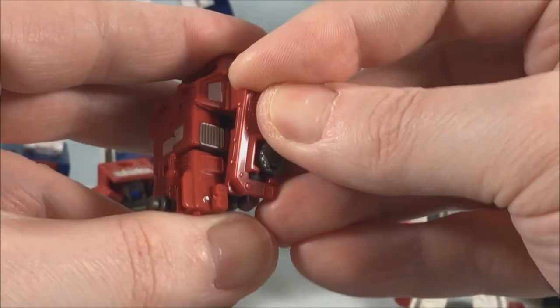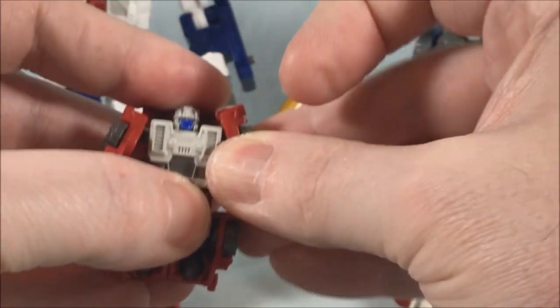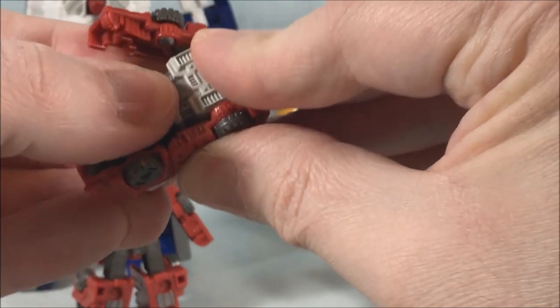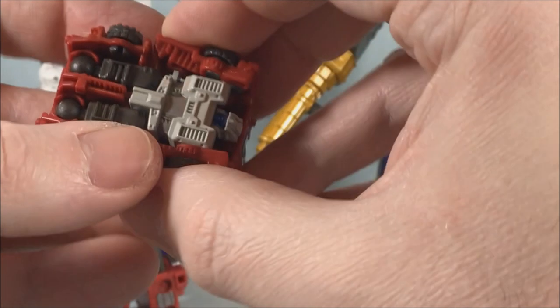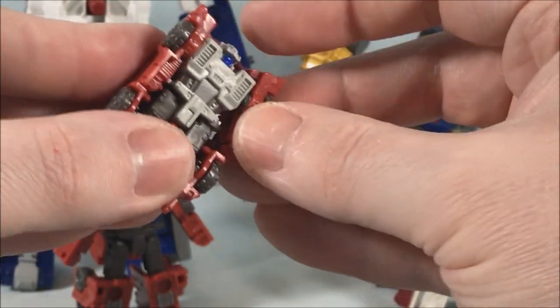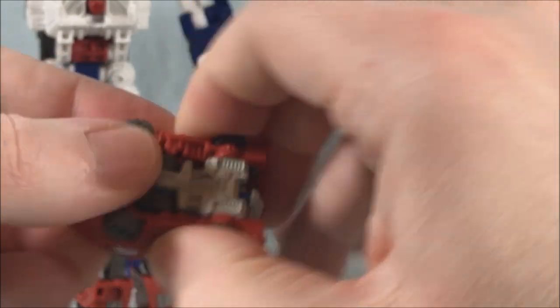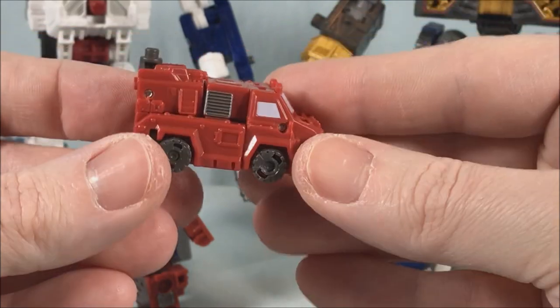This folds up into vehicle mode. I would say pretty much everything in this set has been repainted at least once already — this would be the second repaint for most pieces. The space shuttle is actually only on its second repaint, but everything else is on its third or more. And there is your little firetruck.